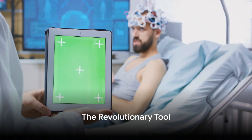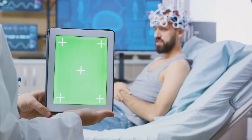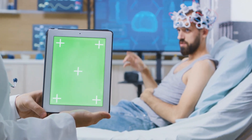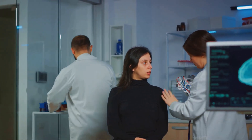In a nutshell, the RNS Simulator is a revolutionary tool in epilepsy management. It monitors, responds, and even learns from the brain's electrical activity to prevent seizures. It's a responsive, real-time, and personalized approach to managing this challenging condition.